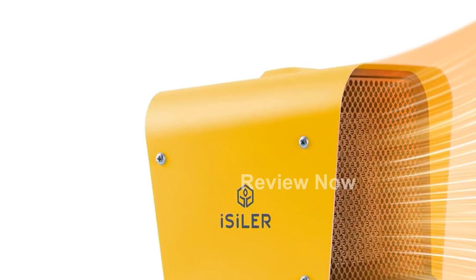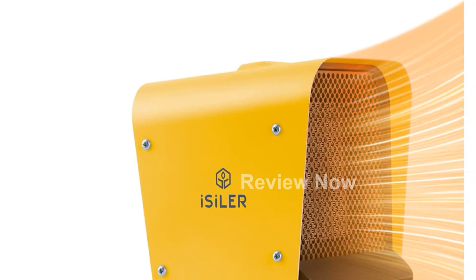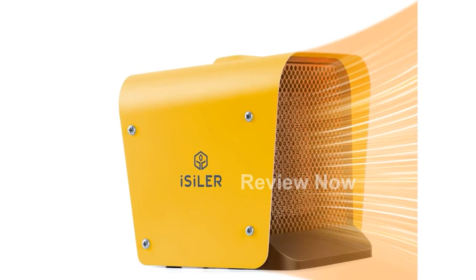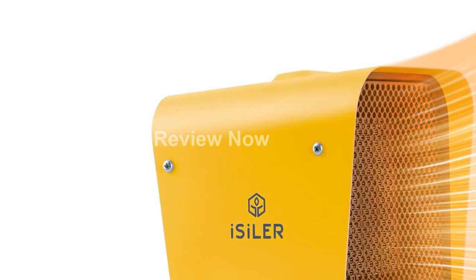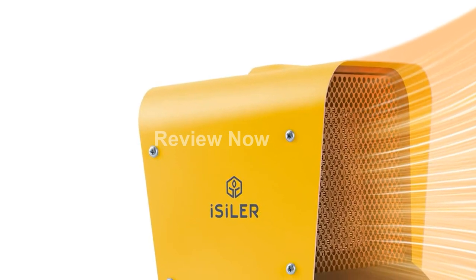Introducing the Isolar Space Heater, a versatile and reliable solution for all your heating needs. With its advanced features and compact design, this portable indoor heater is perfect for keeping you warm and cozy in any space.